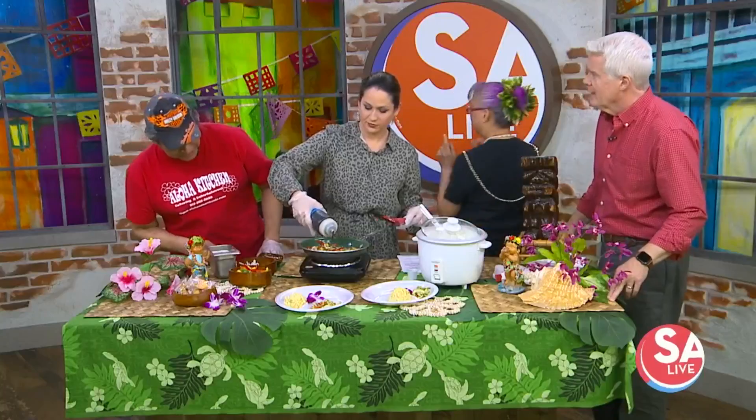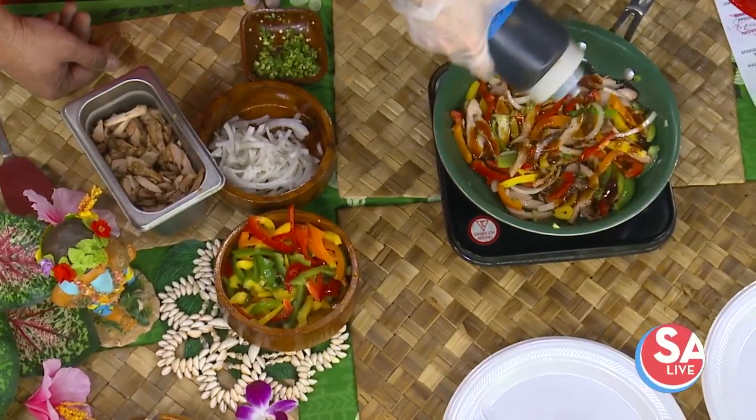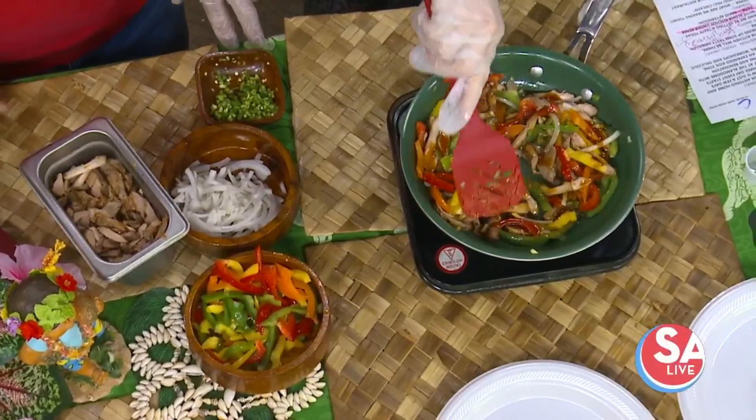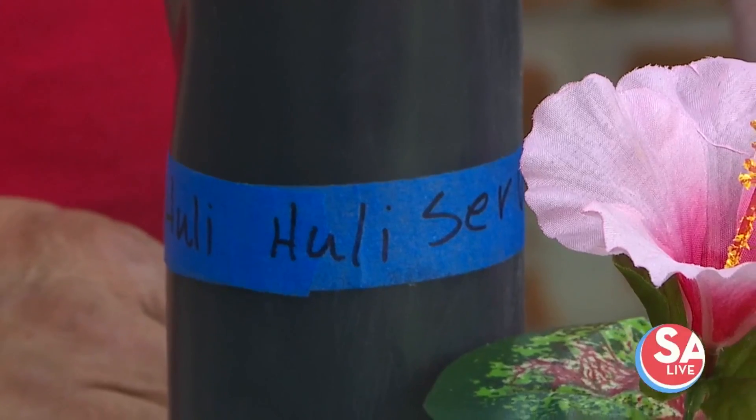What's the sauce you're putting in there? This is the huli huli sauce — it's our secret sauce. Tell me when. When. Go ahead and stir it all up. What's in the huli huli sauce? It's a secret. But for like a hundred bucks... How much of that secret can I get for a dollar? It's a soy base sauce.